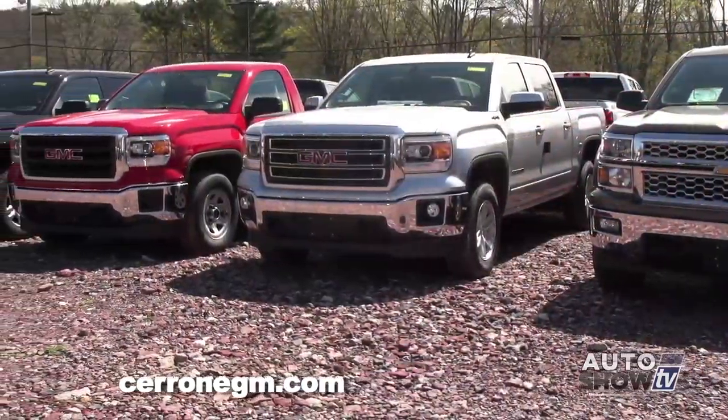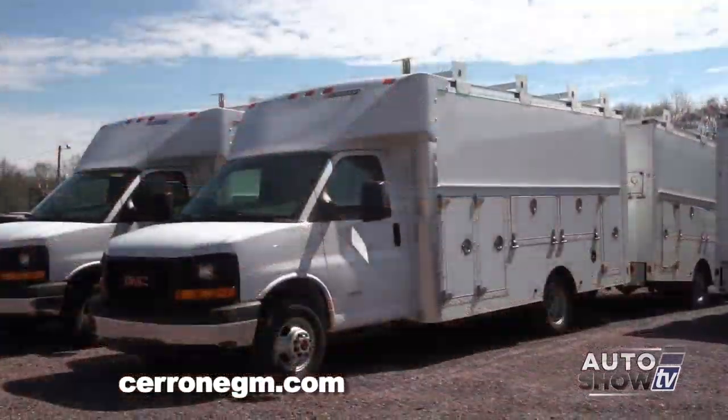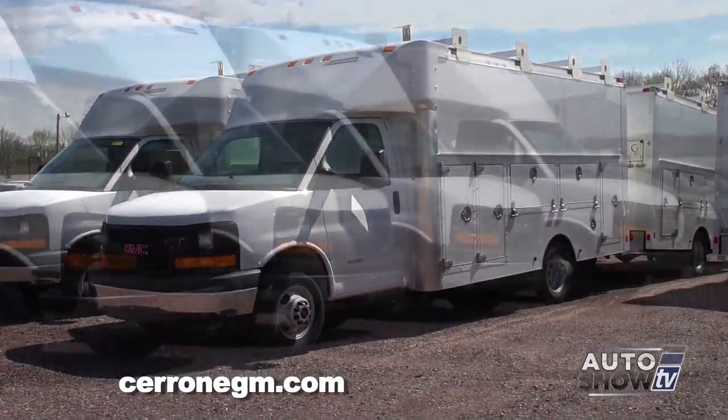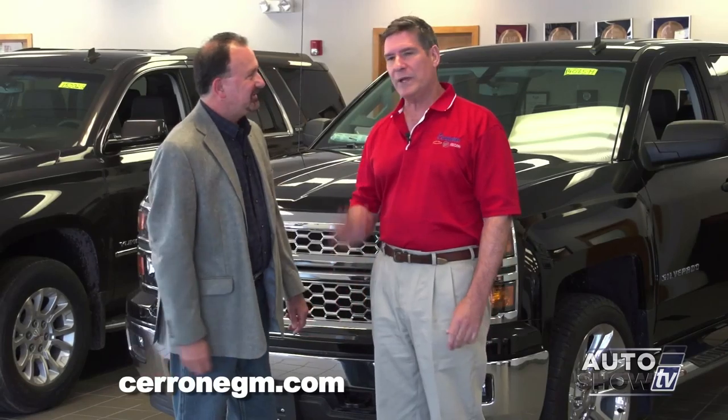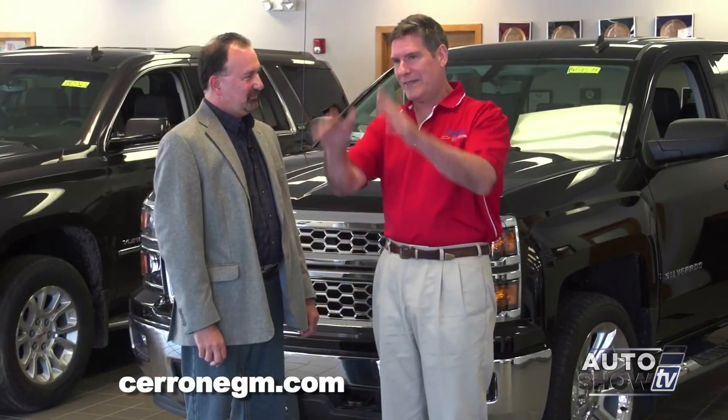We've specialized over the years in commercial trucks, like dump trucks, vans, high cubes, rack bodies, what have you. You've got plenty of them across the street. Oh, we've got plenty over there. And good that they're on that side — sometimes I get sick of looking at them, we've got so many of them.